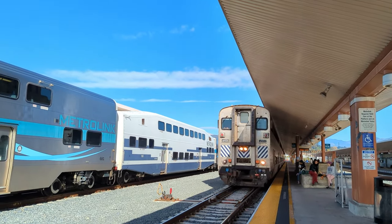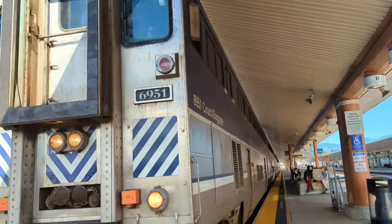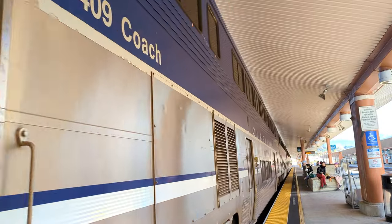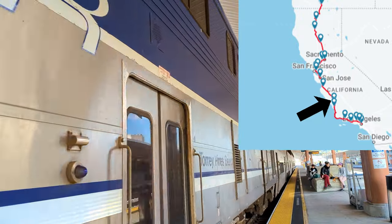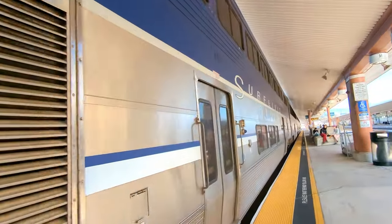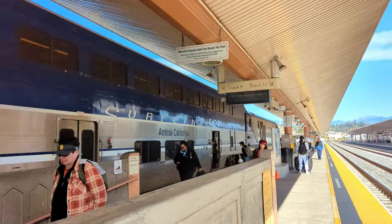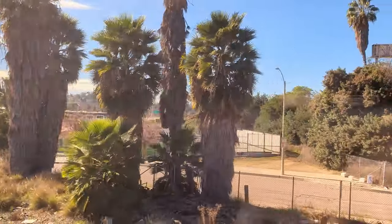Ladies and gentlemen, I present you the Pacific Surfliner. This is an intercity rail that connects San Diego to San Luis Obispo over 350 miles. From LA and up, it shares the same track as the Coast Starlight, but has much more frequent stops. Also note, the Pacific Surfliner only offers coach and business class with no sleeper options. Once on board, we departed promptly.